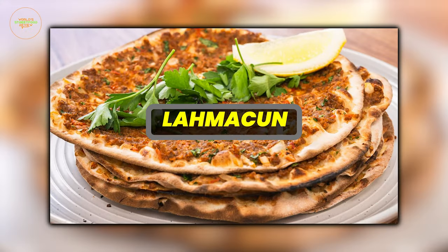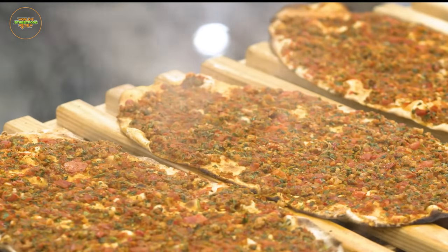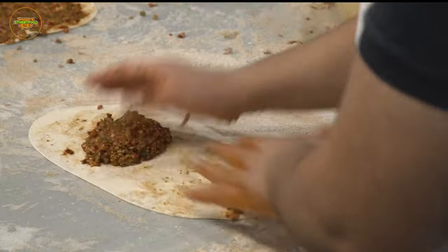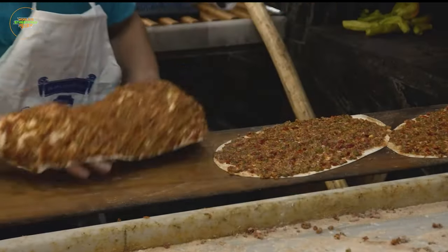Lahmacun, often called Turkish pizza, is a staple of bustling Turkish streets. It's a thin and crispy flatbread that's adorned with a savory mixture of minced meat, onions, tomatoes, and a medley of aromatic spices.